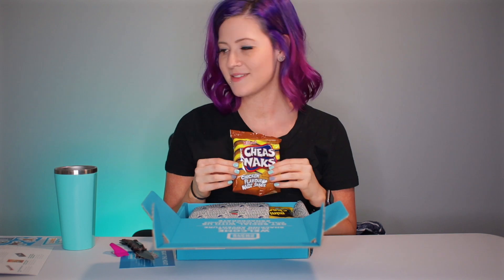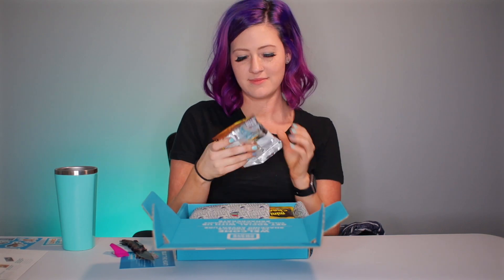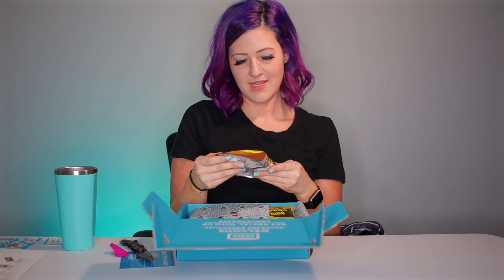Okay, up next we have cheese snacks. These popular corn snacks are easy to knack on — I love puns. We've included either savory chicken or tangy fruit chutney flavor, so they gave me savory chicken. Chicken flavored maize knack.